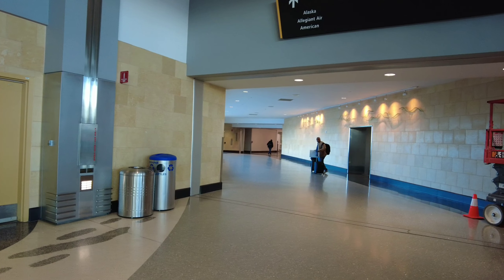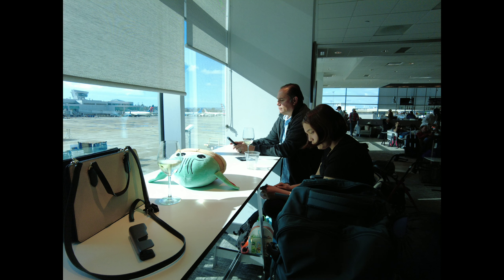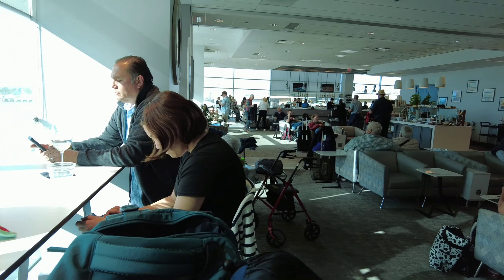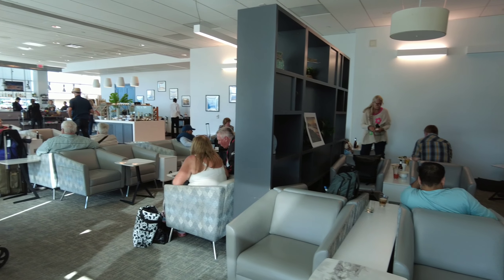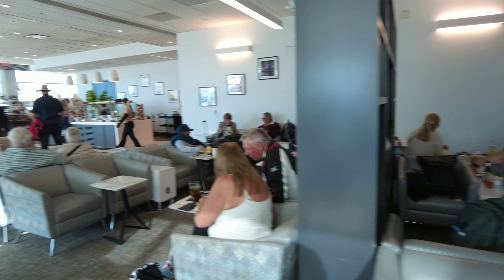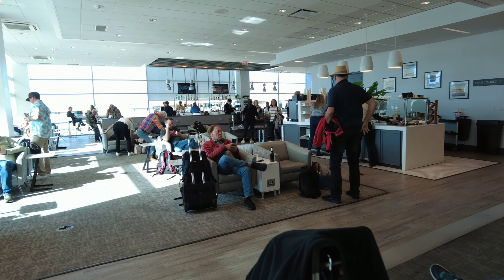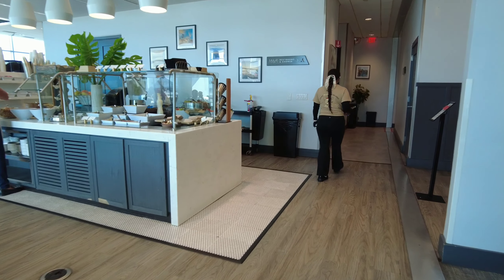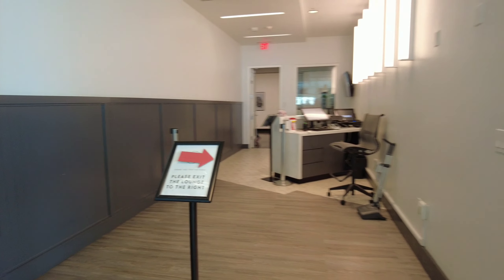It was busy at the time we were there, so there weren't many good seats, but we did manage to find a window seat. We were there during lunch, so at the free food buffet they had lunch food. They also have bathrooms inside, so you don't have to exit to use a restroom.